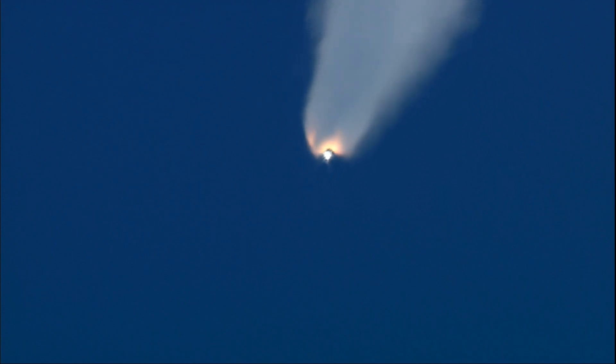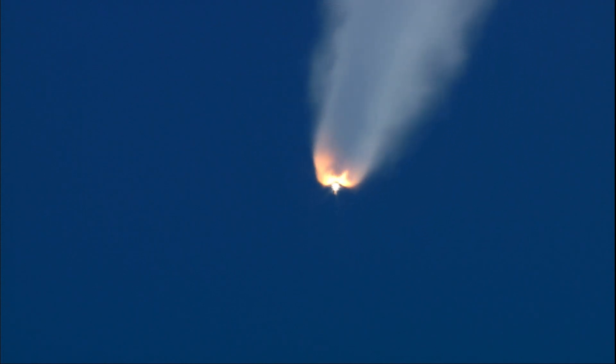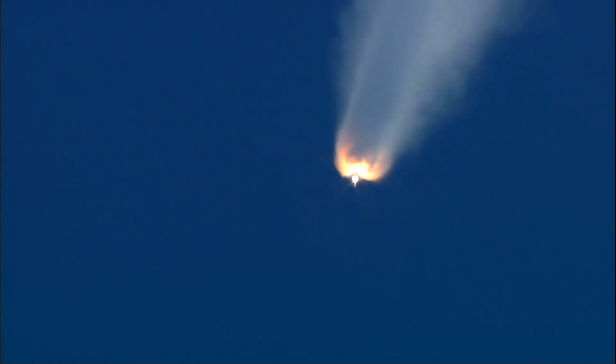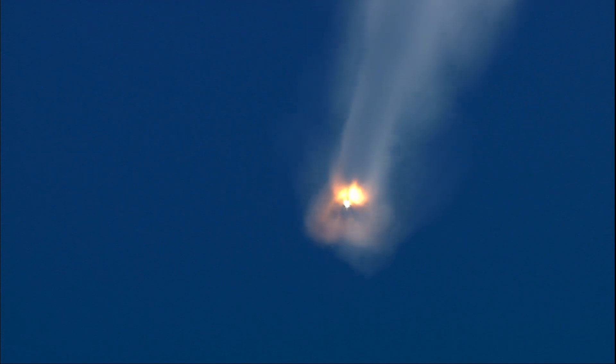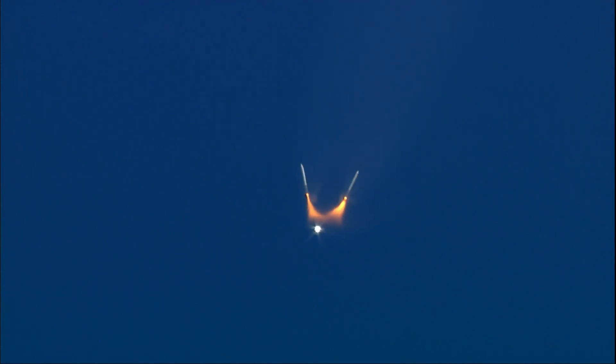Endeavour's speed now 2,700 miles per hour, 25 miles altitude, 25 miles northeast of the Kennedy Space Center. Flight controller is standing by for burnout and jettison of the twin solid rockets. Booster officer confirms good separation of the solid rockets. They're on its second stage main engines now, continue to operate well.